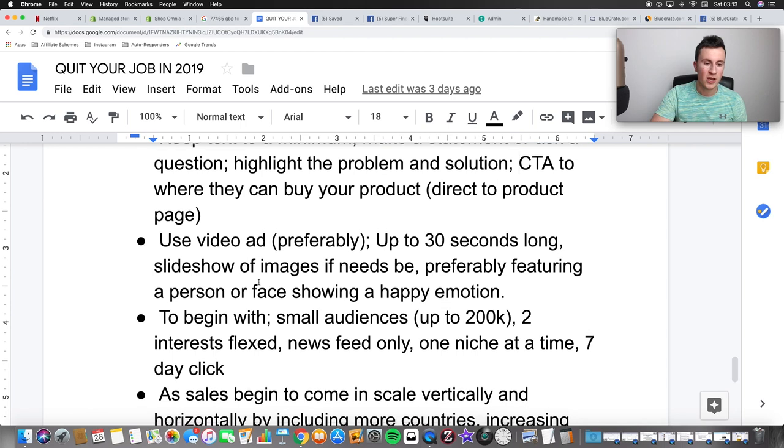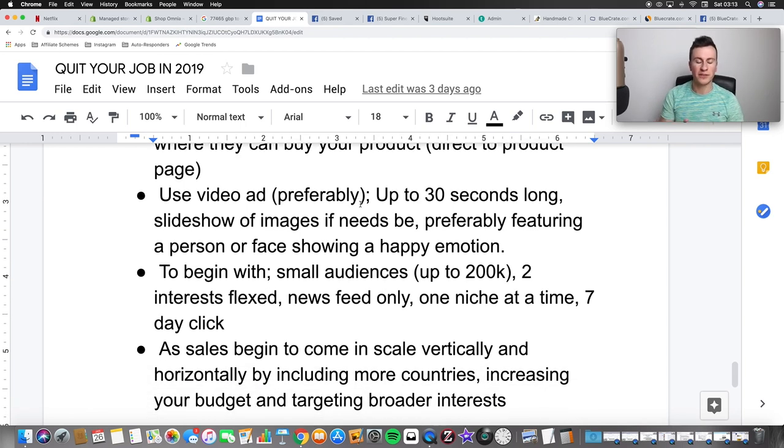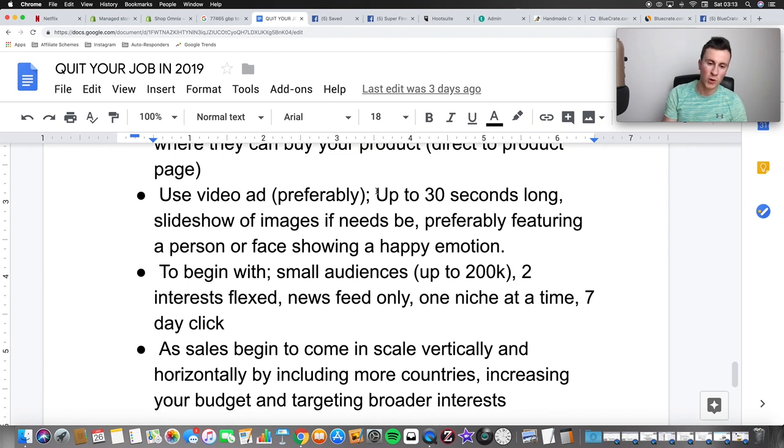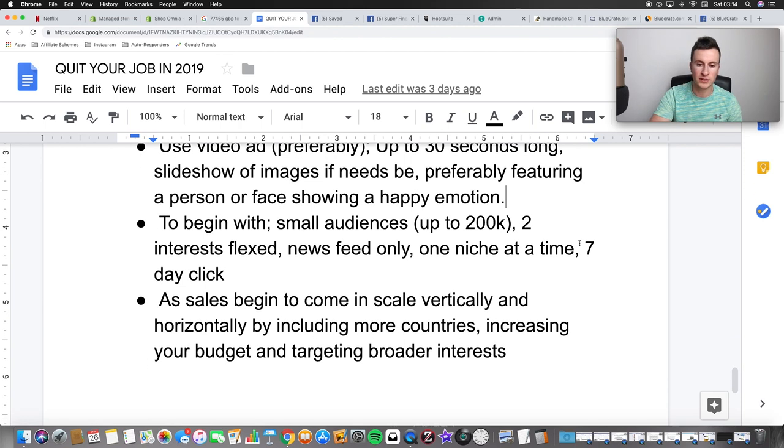Use a video ad — video ads get so much more engagement. Keep it up to 30 seconds; you don't want a ten-minute video. In those first ten seconds, show exactly what the product is and how it's going to benefit someone. If needed, use a slideshow of images — preferably featuring a person or face showing a happy emotion. By far the best way to sell any product is to feature somebody's face or somebody having a good time actually using your product. You can find people on Fiverr to do this for you.